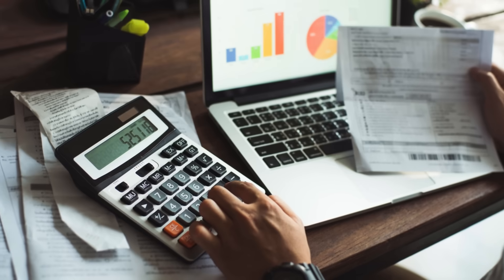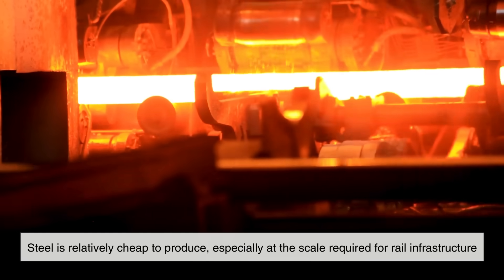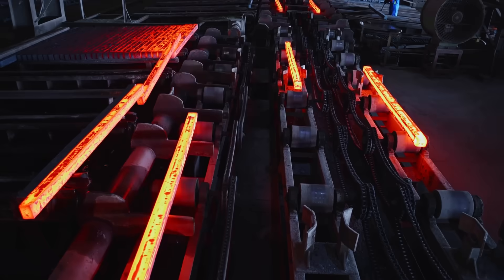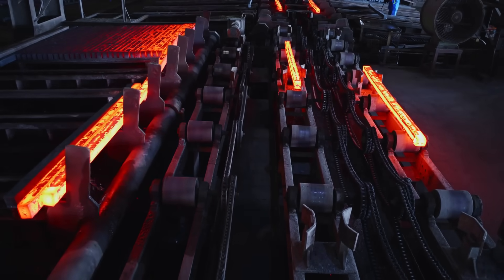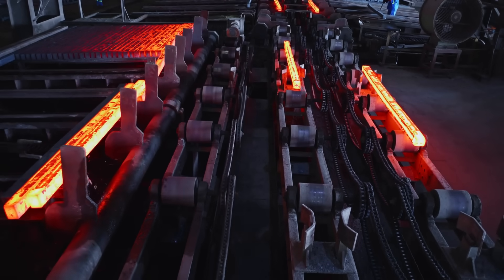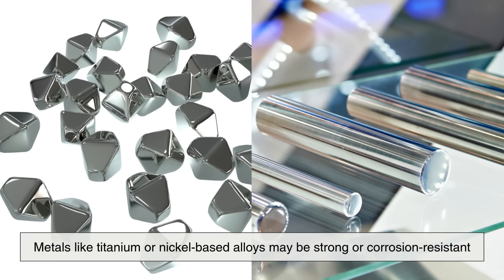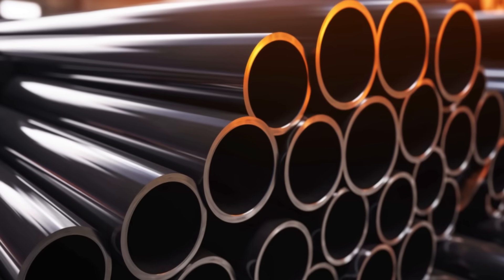Then there is the issue of cost and availability. Steel is relatively cheap to produce, especially at the scale required for rail infrastructure. The raw materials — primarily iron ore and coal — are abundant and easy to source. The steelmaking process, though energy-intensive, has been refined over the decades to be extremely efficient. On the other hand, metals like titanium or nickel-based alloys may be strong or corrosion-resistant, but they're also prohibitively expensive.